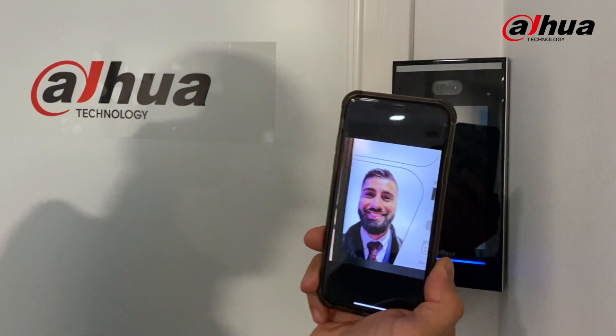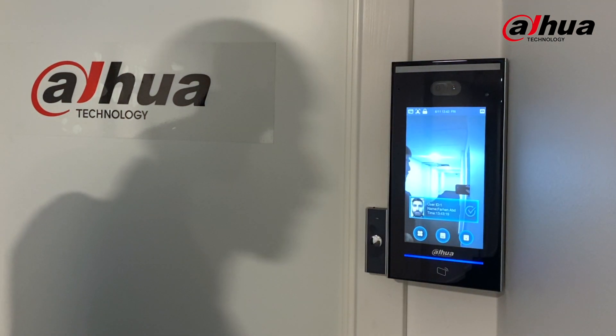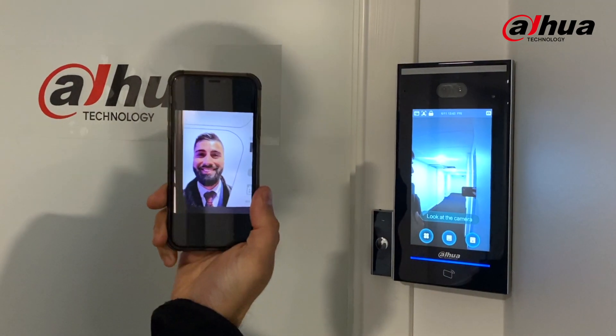All right, let's try this one. There you go — it gave me access. The face of me in the database matched the picture I found on the internet of me.